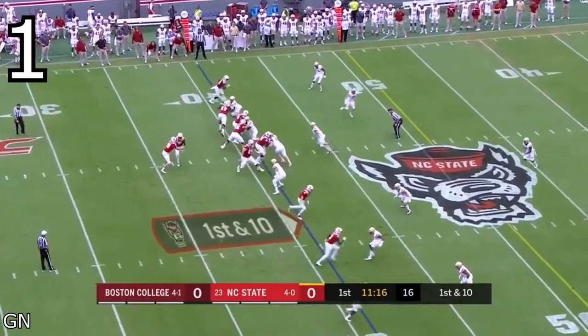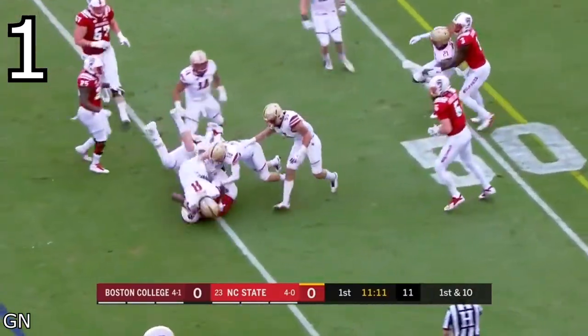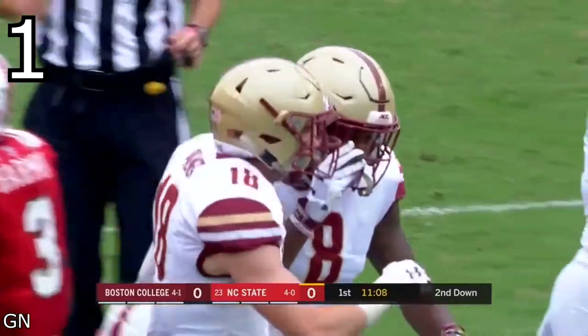Harmon is one of the most ferocious run blockers in the 2019 class. This is just one play, but I highly recommend checking out the full game to see it. He just simply attacks the defenders.